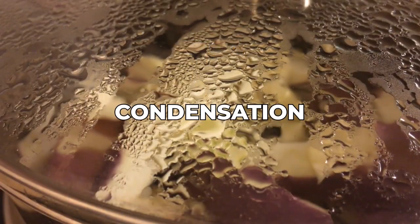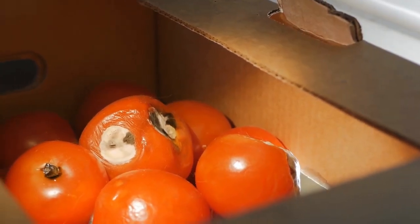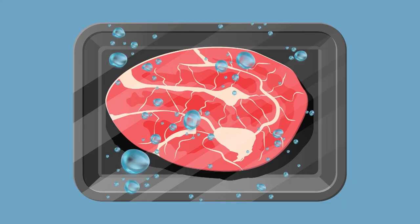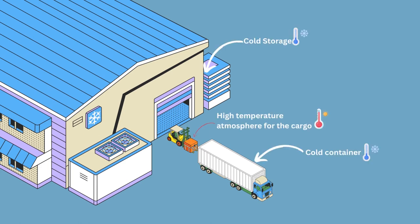Condensation is a major cause of deterioration and spoilage of perishable goods as well as their packaging. Hence, all efforts have to be taken to ensure that condensation does not form during the loading and unloading of the cargo. This is when it is most susceptible to condensation, as there is a difference in the temperature between the warehouse and the cargo container.